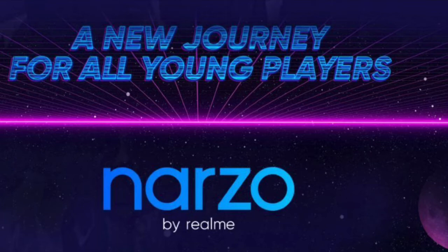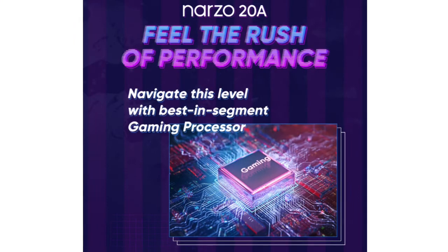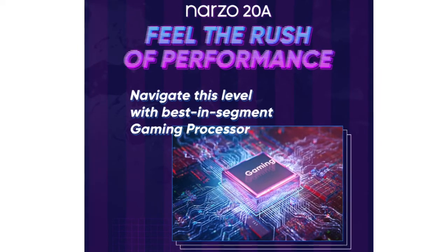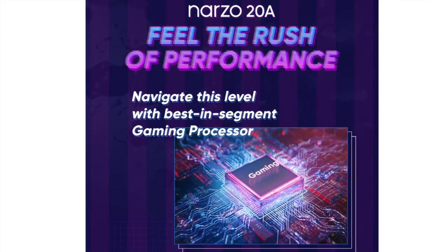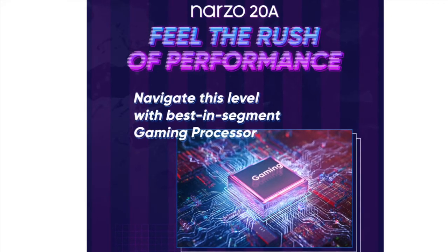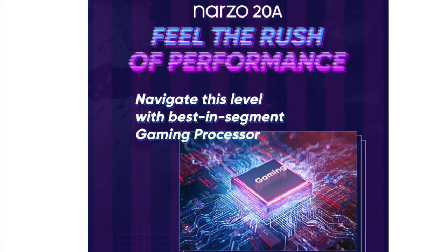Now we have the last and final Naso Tundi A. These phones are cheap. We have a 6.5-inch HD Plus display, 89% screen to body ratio, and a Snapdragon 665 processor. We have RAM options of 3GB and 4GB, with 32GB and 64GB storage in EMMC storage type.